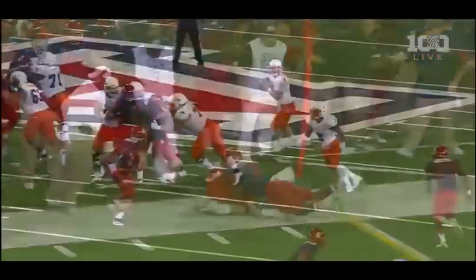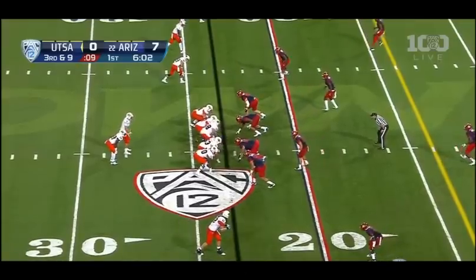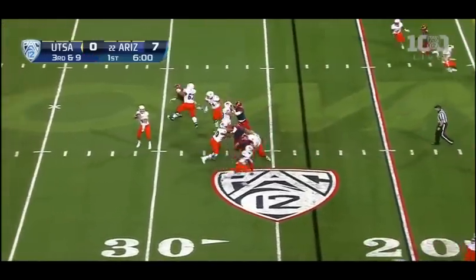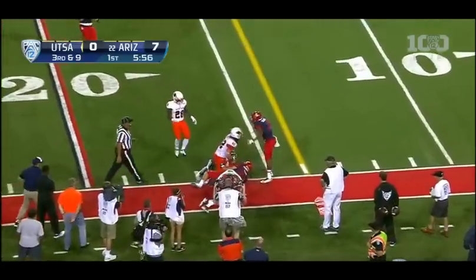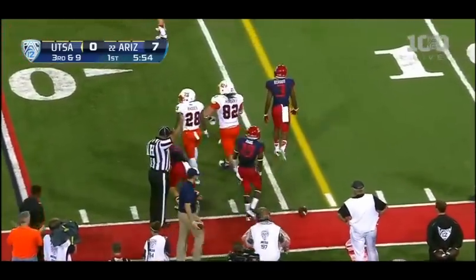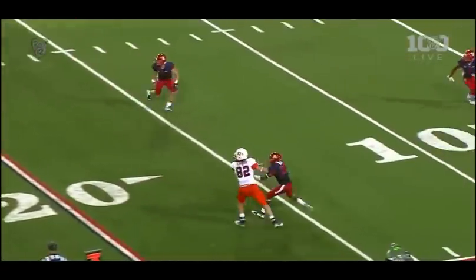They're going to spot it short. Fourth and less than a yard, UTSA. Bogan shoots — good protection. Again for Morgan, who makes the catch. And it's a little bit short of the first down. Boxing a guy out to create some space to make the catch.